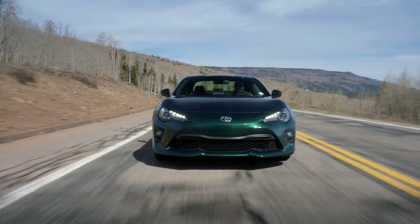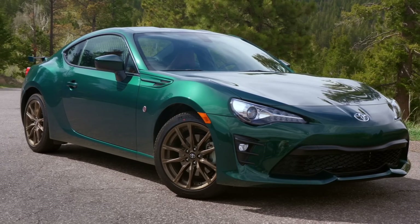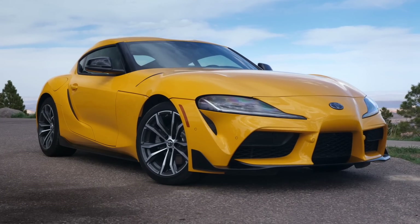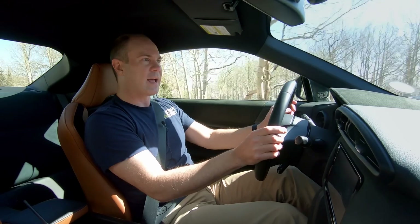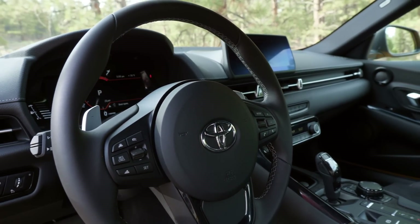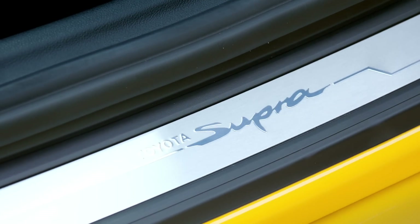Starting with price: the 86 Hakone edition is $30,825 and the Supra is $42,900 — a $12,000 jump. But the Supra also has the safety and technology package for almost $3,500 and nitro yellow paint for $425. So what are you getting for $16,000 more than the 86 already offers?